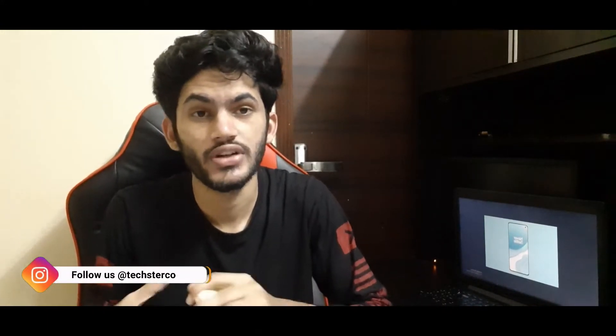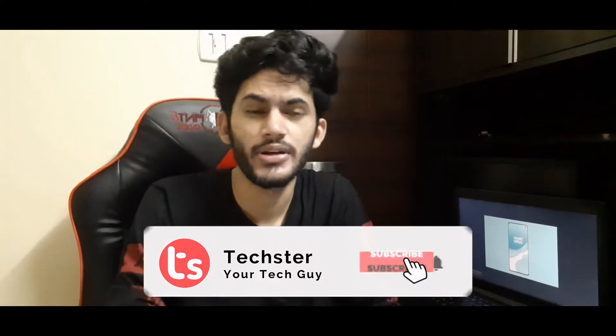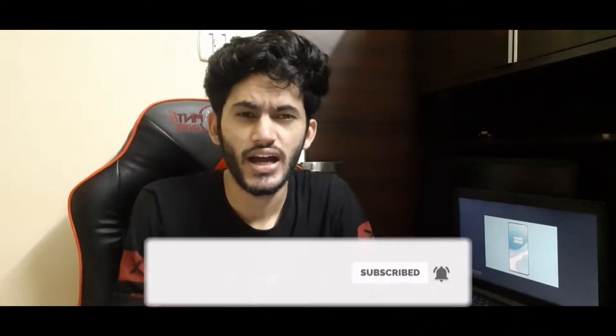What is up guys, this is Nikhil here. OnePlus 8T is going to launch very quickly and we have this launching date in front of us. Some of these specs are confirmed and some are rumoured, so today we will talk about that. If you are new to the channel, make sure to subscribe. You are watching Texture and this video is about OnePlus 8T.